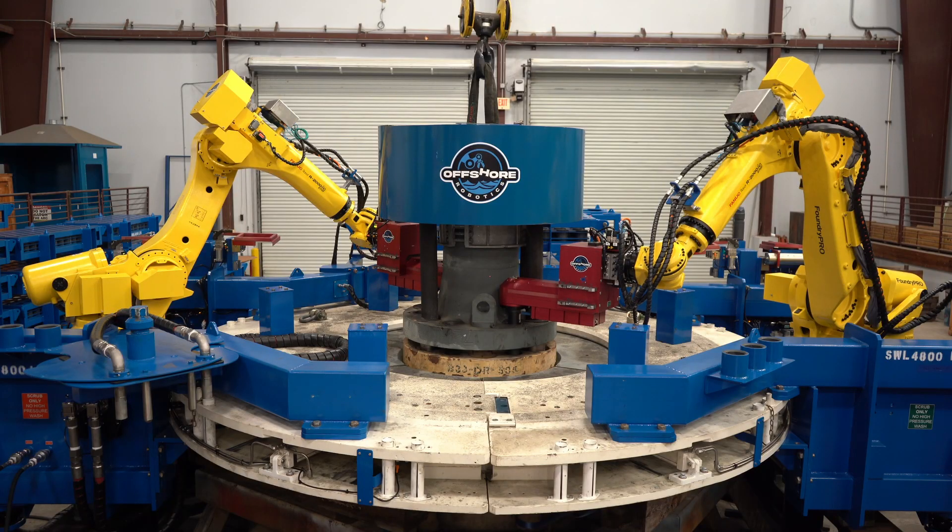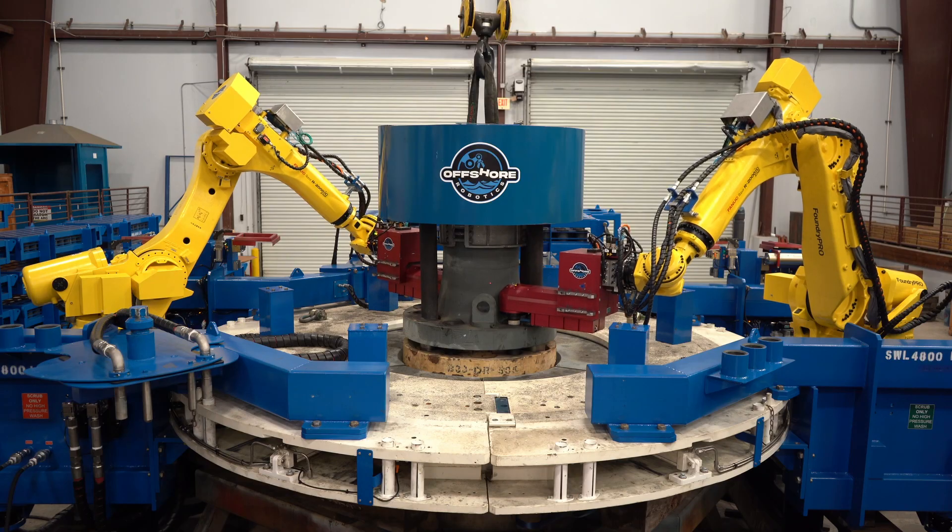We wanted to tackle our highest resource-loaded task on the rig: running riser. ARC pretty quickly identified that this is a perfect task for a robot to take on.